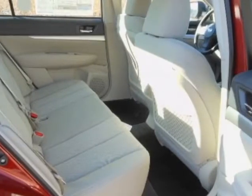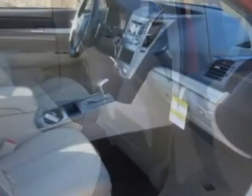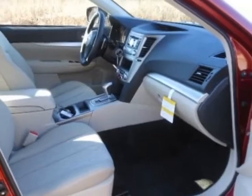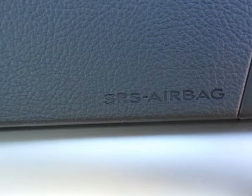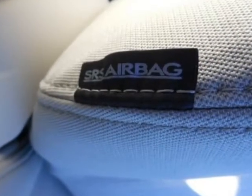front and rear all-weather floor mats, ivory strided cloth seat trim, auto-dimming mirror with compass, cargo tray, trunk cargo net set, rear bumper applique, and the Phoenician Red Pearl.